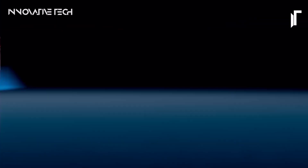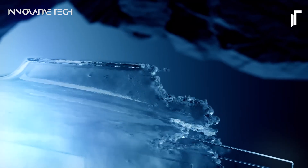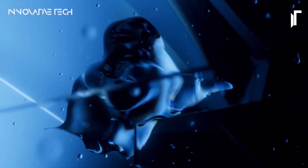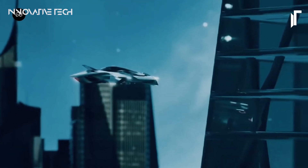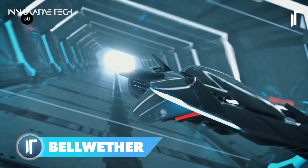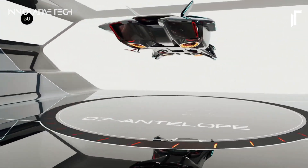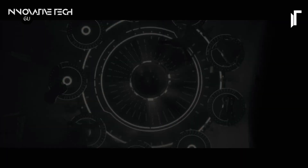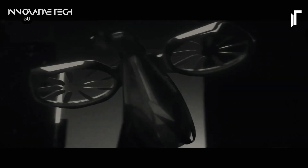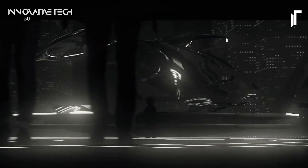Have you ever envisioned zipping through the bustling streets of a futuristic metropolis, effortlessly gliding above the traffic in a sleek, stylish vehicle straight out of a sci-fi movie? Enter the Bellwether Flying Car — a marvel of modern engineering poised to revolutionize urban transportation. Developed by Bellwether Industries, the Vohler eVTOL represents the pinnacle of innovation, seamlessly blending the opulence of a hypercar with the cutting-edge technology of electric vertical takeoff and landing. A half-scale prototype is already undergoing rigorous flight testing.